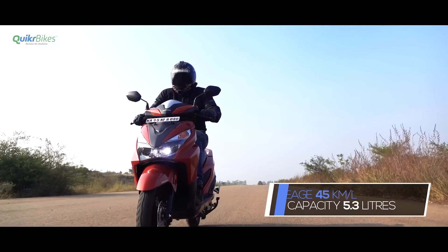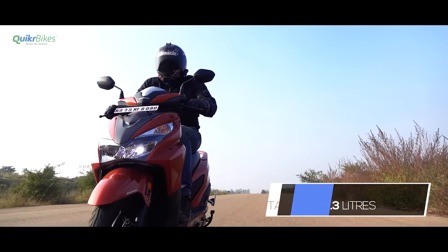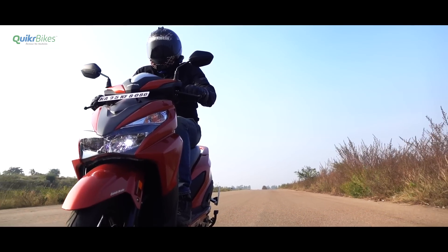Coming to the mileage, the Honda Grazia returned an impressive 45 km to the litre with most of the riding in the 30-60 kmph speed range.